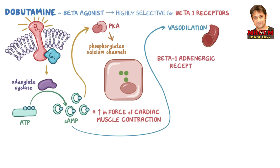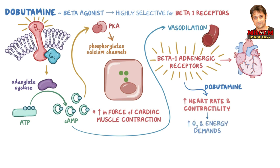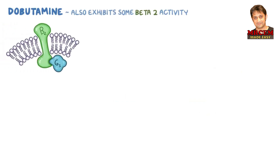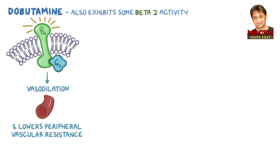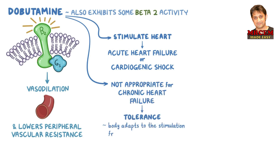Beta-1 adrenergic receptors are mainly located in the heart, and by activating them, dobutamine increases the heart rate and contractility, which makes the heart work harder and pump more blood out, thereby increasing its oxygen and energy demands. Dobutamine also exhibits some beta-2 activity, and by activating beta-2 receptors in vessel walls, it causes vasodilation and lowers peripheral vascular resistance. Due to its powerful cardiac stimulant effect, dobutamine is used to stimulate the heart in acute heart failure or cardiogenic shock. It is not appropriate for chronic heart failure because of tolerance — the body adapts to the stimulation and the agonist gradually produces a weaker response.